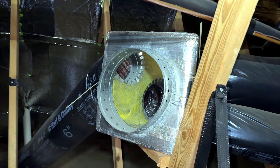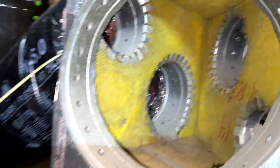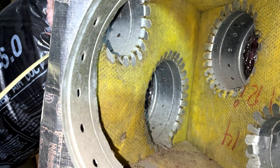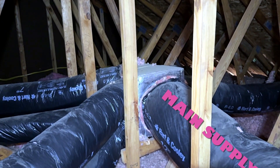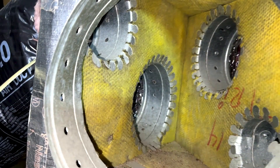I found two substantial connections that were not properly fastened — one was a return, not pictured, and the other was a supply connected to a junction box. These boxes are typically made of sheet metal, fiberglass, or plastic, and act as the central hub where a single large duct distributes air into several smaller branch ducts.